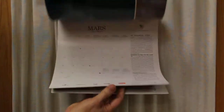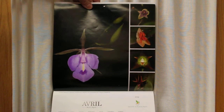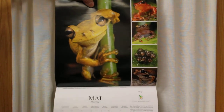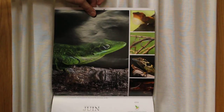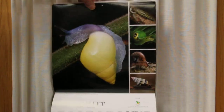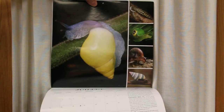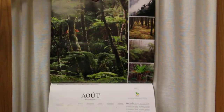April focuses on orchids, May on frogs, June on reptiles, and July on snails. August covers forests.